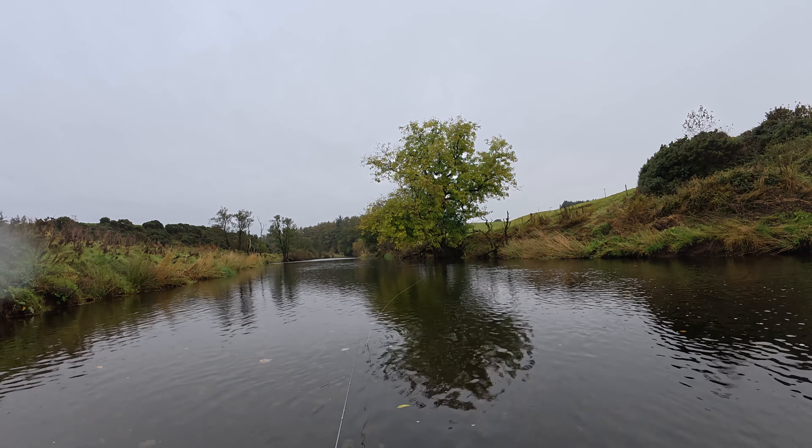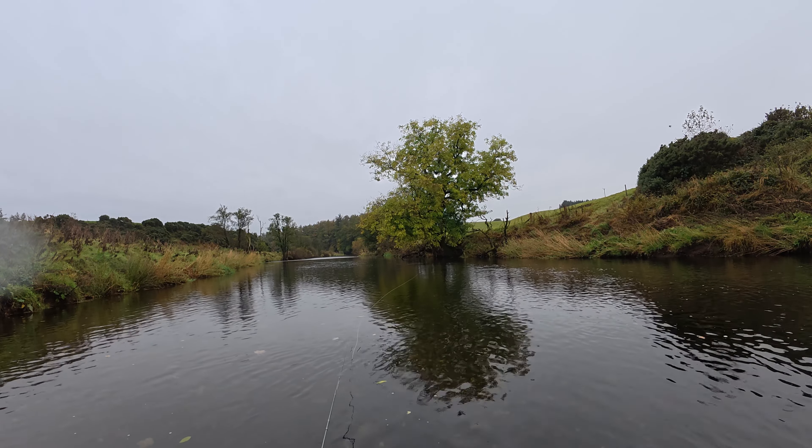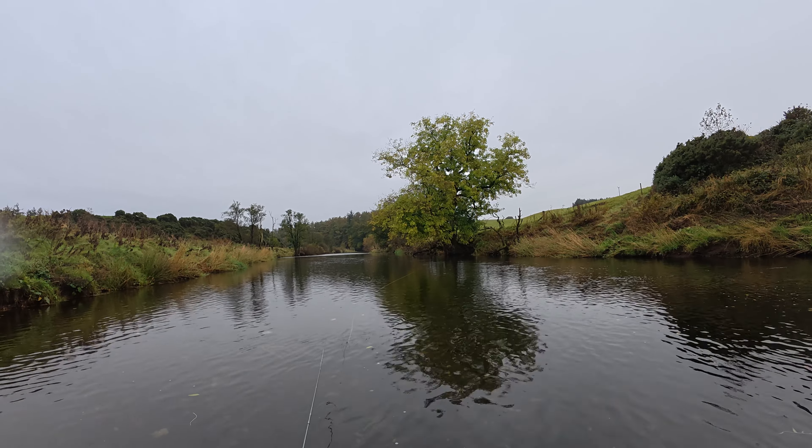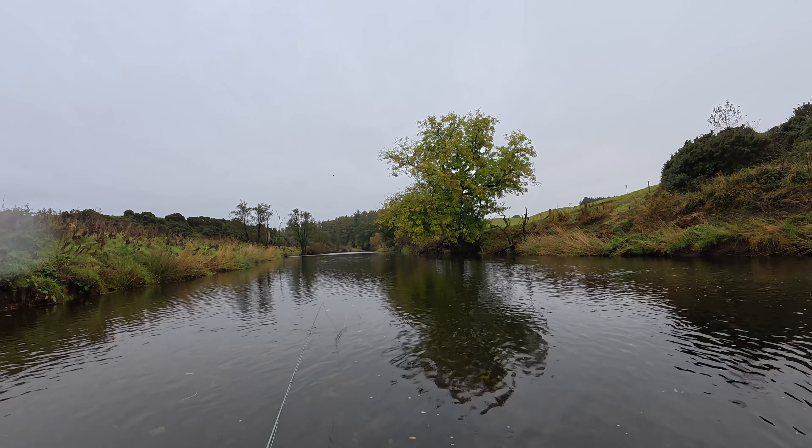I've seen something splash in the extreme distance in the middle of that bottom pool there. It would be worth putting a line over it.